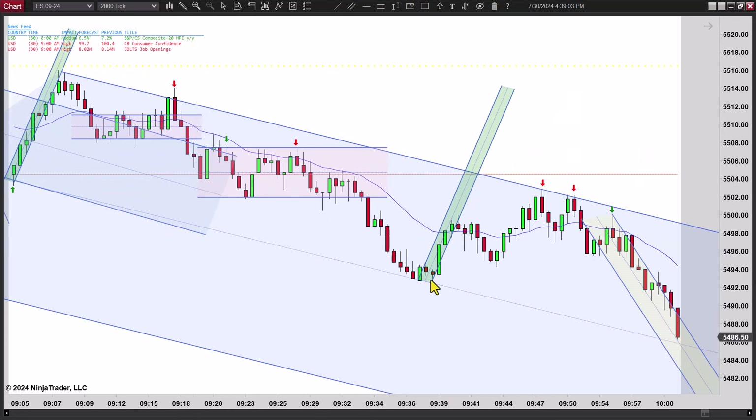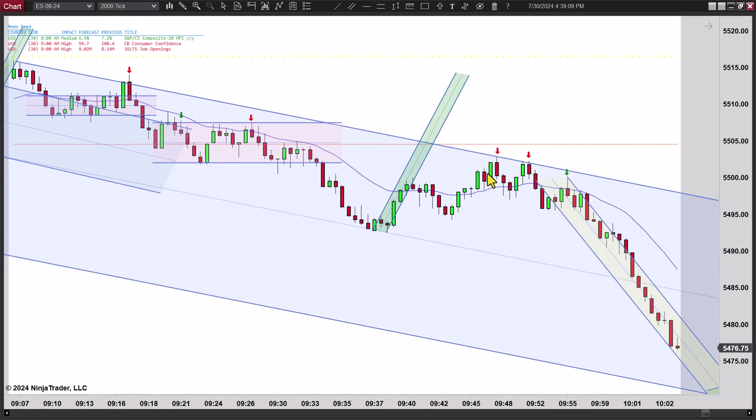It ends up going lower — first entry, second entry, but that signal bar is no good. Then you get another leg up. Now this is not a second entry short, but clearly you see a leg up, a two-legged correction, and then another leg up. So on a bigger picture, there's a second entry right at the key entry point with a nice signal bar. I like that trade.